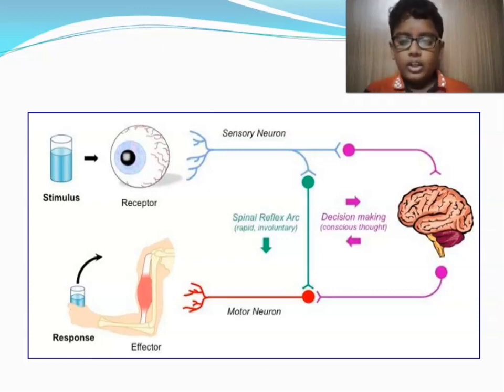But if you have eaten hot chili by accident, your eye — which is the receptor — immediately detects the stimulus. The sensory neuron takes the information to the spinal cord without sending it to the brain, and sends it straight to the motor neuron. The motor neuron immediately tells the arm to drink the water. This way of responding is called the spinal reflex arc, which is rapid and involuntary.